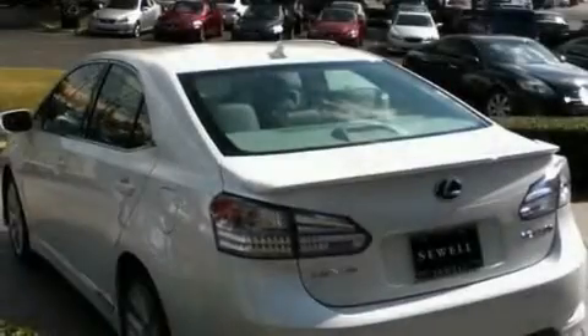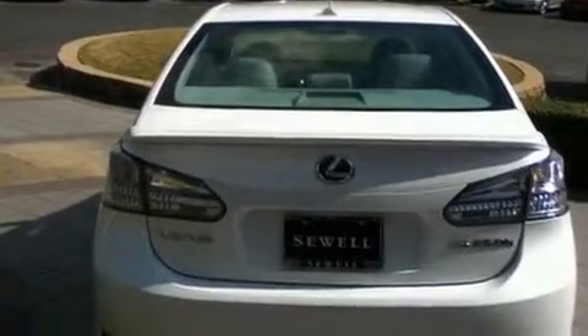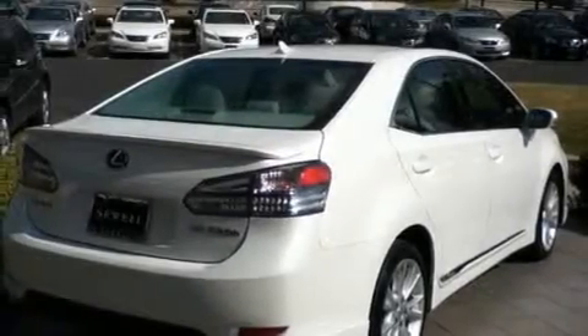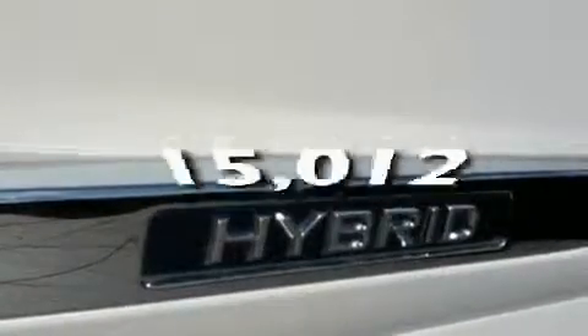Its top features include a sunroof, air conditioning with automatic climate control, cruise control, a leather interior, aluminum wheels, an engine immobilizer theft deterrent system, 12-volt power outlets, a low-tire pressure indicator, heated side-view mirrors, and this vehicle has fewer than 16,000 miles on the odometer.